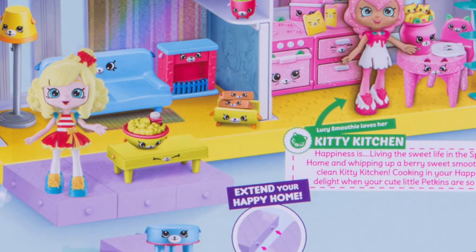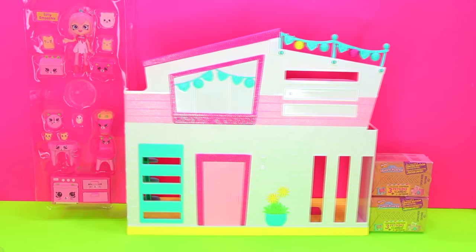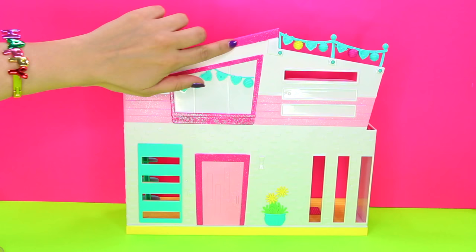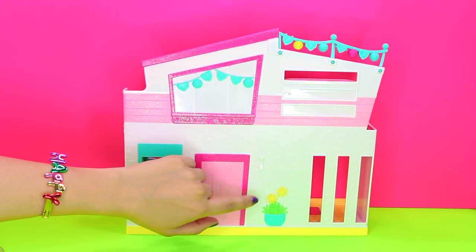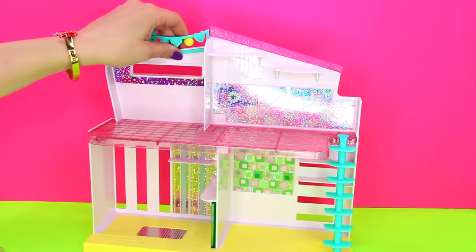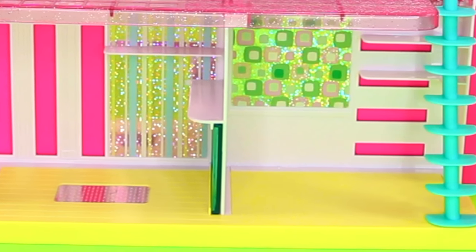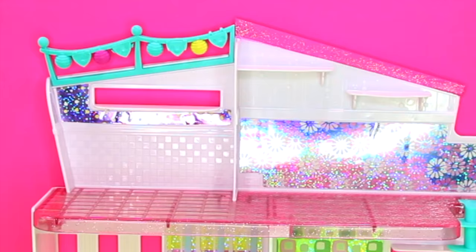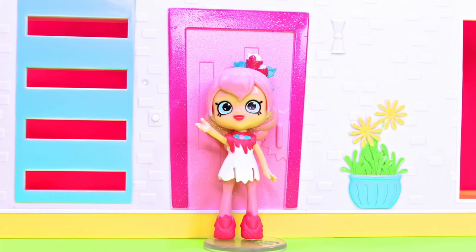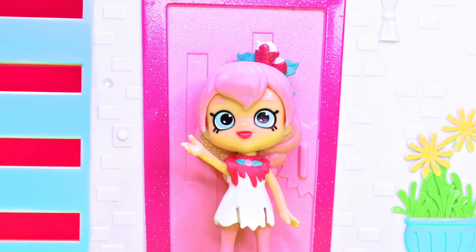This Shopkins Happy Places Sparkle Hill Happy Home is so sparkly. It is two stories with glitter touches on the front of our new home, like the door frame. Its big windows let in bright light into our home. If we turn it around inside, we can see the four adorable rooms with exclusive shimmering glittering finishes and holographic walls. It's the perfect home for Lucy Smoothie to host parties, dinners, and spa nights with her BFFs or BSFs — best shoppy friends.